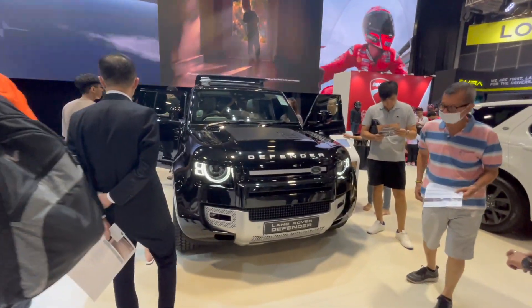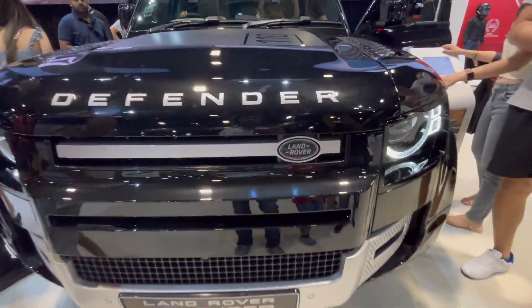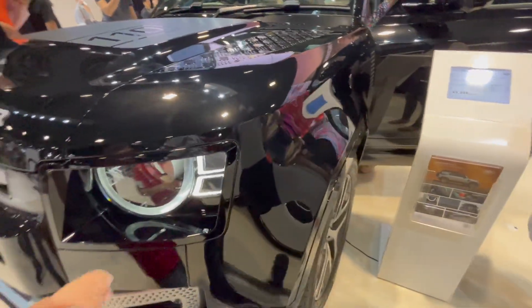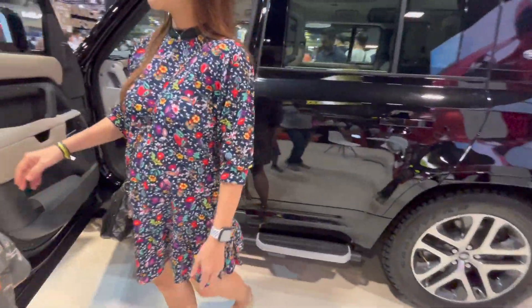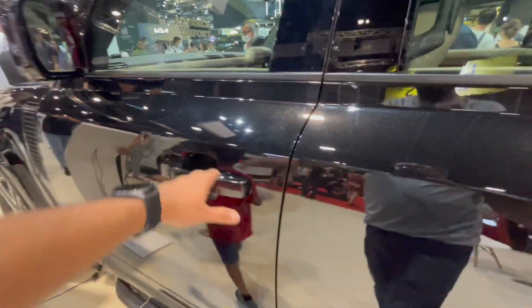This is what you call the big daddy of SUVs — the Land Rover Defender. It looks imposing. Coming from the driver's seat, there's a step up to get into the Defender.